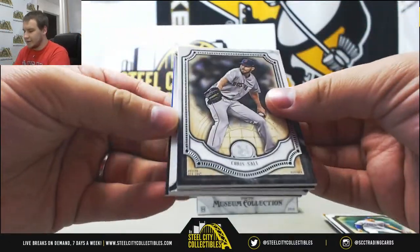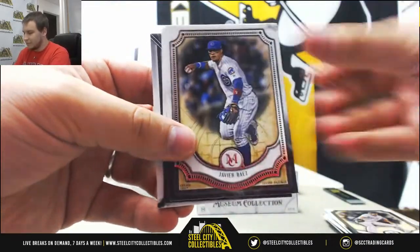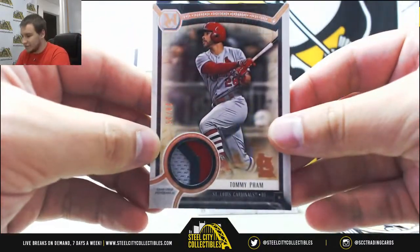Next pack — blue Mookie Betts to 150, Chris Sale, Baez, Ruth, and a patch, Tommy Pham, then of the Cardinals, now of the Rays, to 35.